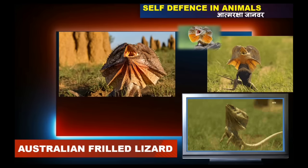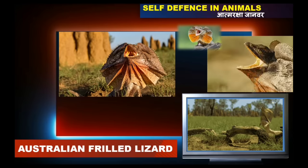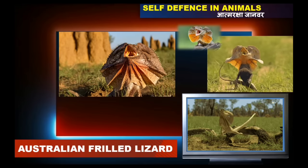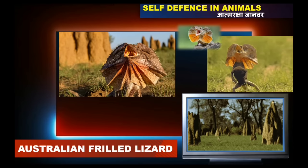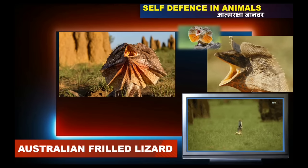Frilly lizards are generally found in Australia. They deter their enemy by turning their tail, opening their mouth and frill, and then start running until they reach a safe place.